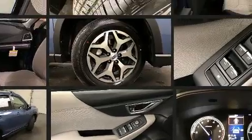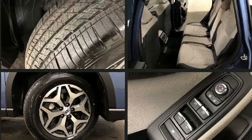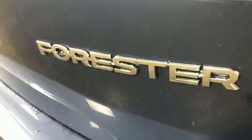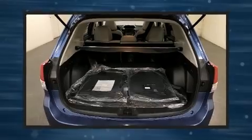Subaru ensures the safety and security of its passengers with equipment such as head curtain airbags, front and side impact airbags, traction control, brake assist, a security system, an emergency communication system, and four-wheel disc brakes with ABS.